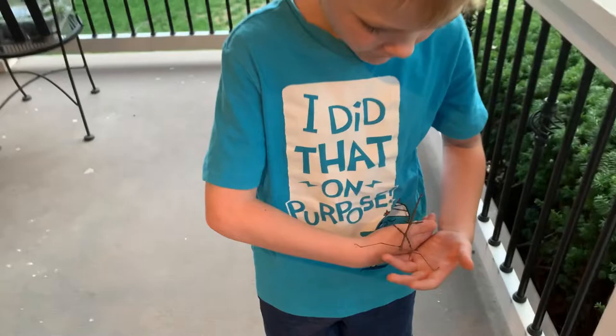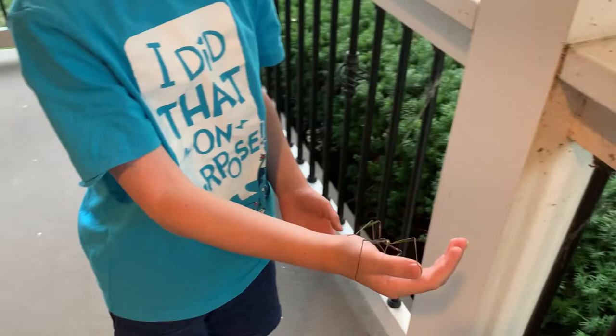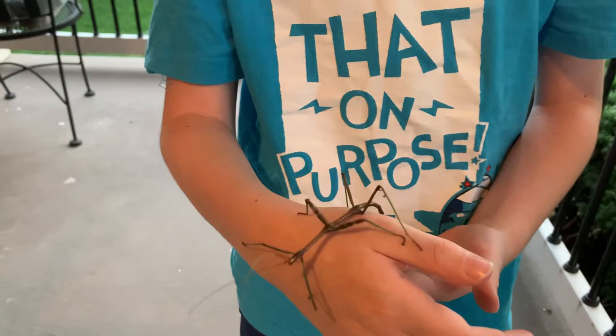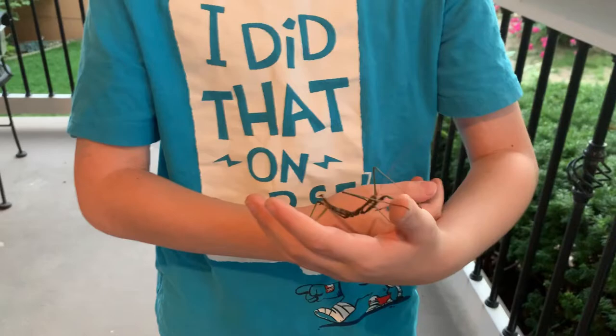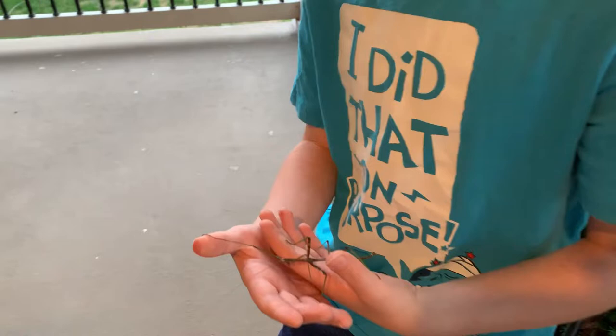So how many types of walking sticks are there in Missouri? Two. There's the giant walking stick and then there's the northern walking stick. What's interesting about its size? It gets to about seven inches — the females do. But that makes it the biggest insect in the state, right? But not in the whole entire world.